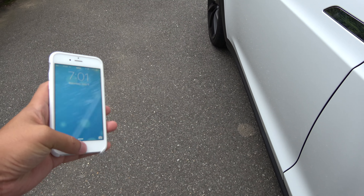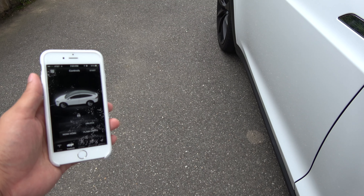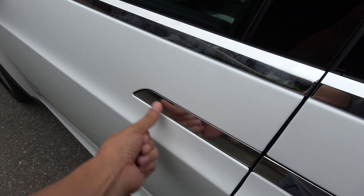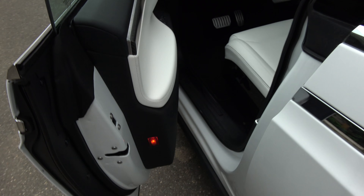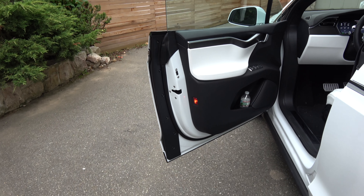Now let's see what happens when I approach the door. I have to have the app closed already. I'll show you again that it says it's locked. I'll close the app, put it in my pocket, and try to open the door. Remember, this is the sweet spot if you watch my other videos.